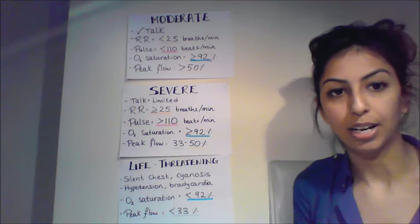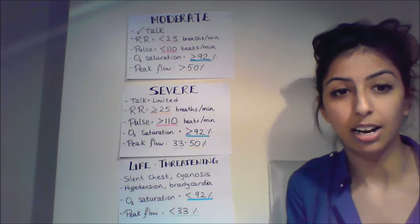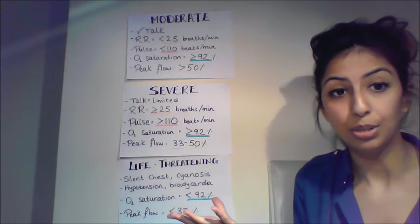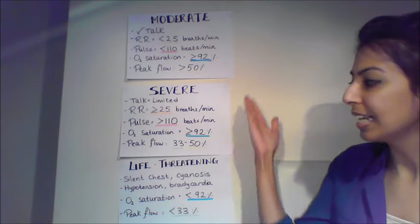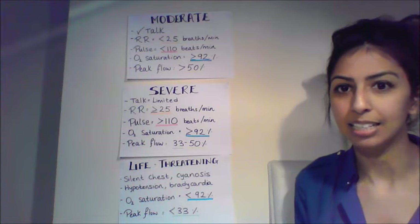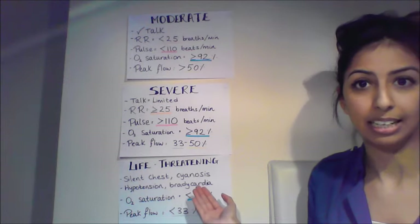Below 33% peak flow would be life-threatening. Other symptoms of life-threatening asthma include slow heart rate (bradycardia), hypertension, cyanosis (blueness), or a silent chest. So it's actually quite simple to differentiate between moderate, severe, and life-threatening.